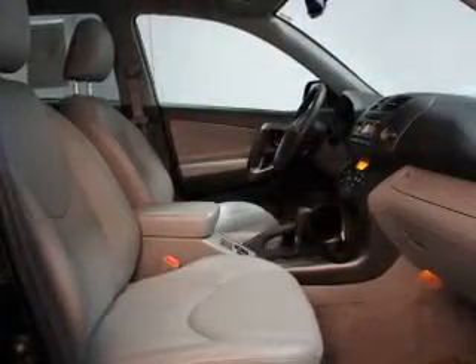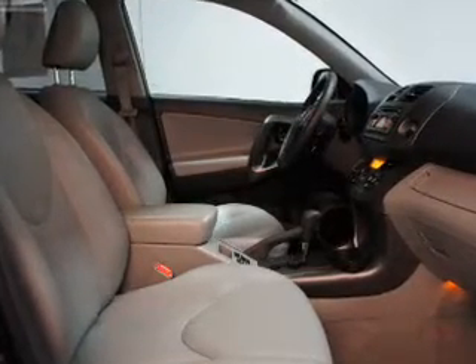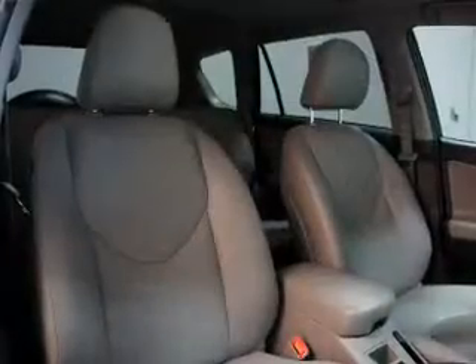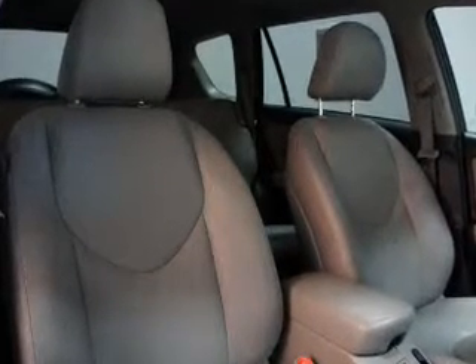Keyless entry, power door locks, power windows, cruise control, Bluetooth wireless, and AM FM stereo with a CD player. Power mirrors. Our website offers more information on all of our vehicles.